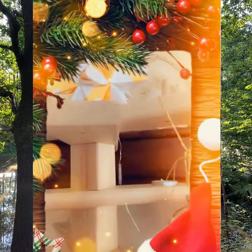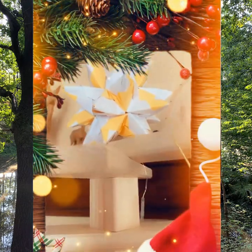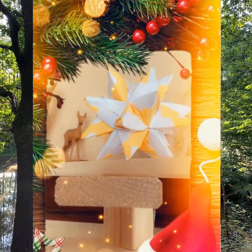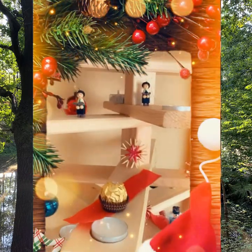This is a handmade star — we call it a Stern — and it lights up. It actually has to be dark to see it properly; it looks much more beautiful then. I'll probably show a picture of how it looks in the evening.